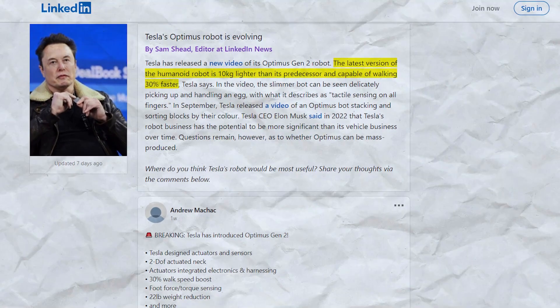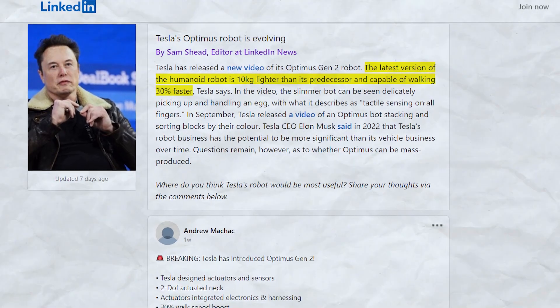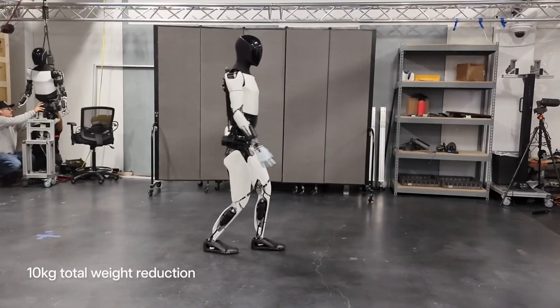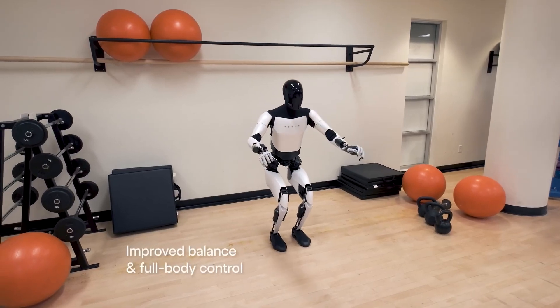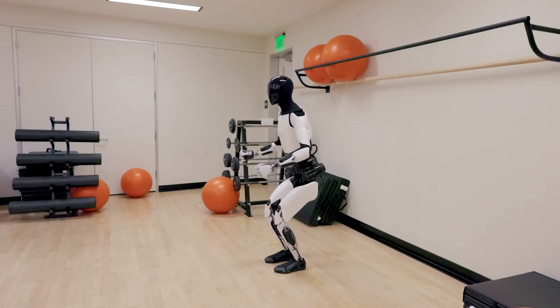And lithe, responsive movement requires weight reduction. The Optimus undergoes a crash 10-kilogram diet, enhancing its agility and energy efficiency. Lower mass allows quicker acceleration and direction changes from its stronger actuators. And should Gen 2 take a tumble, the reduced weight lessens any impact forces too.